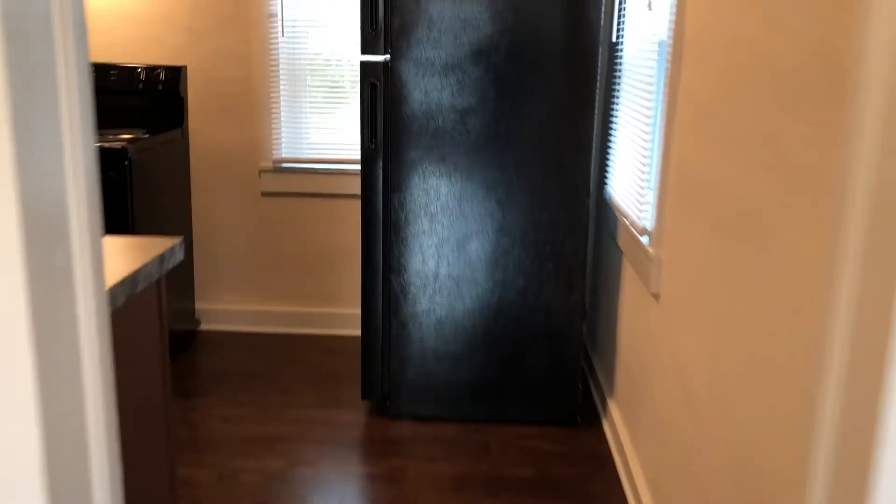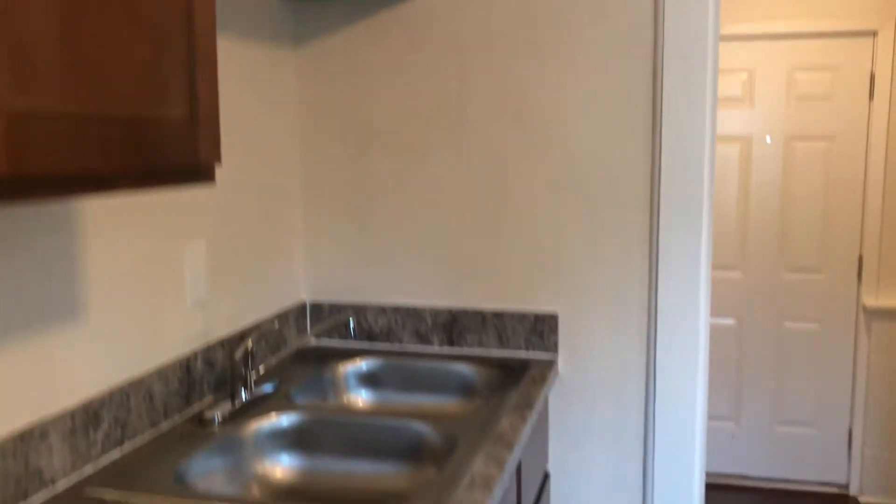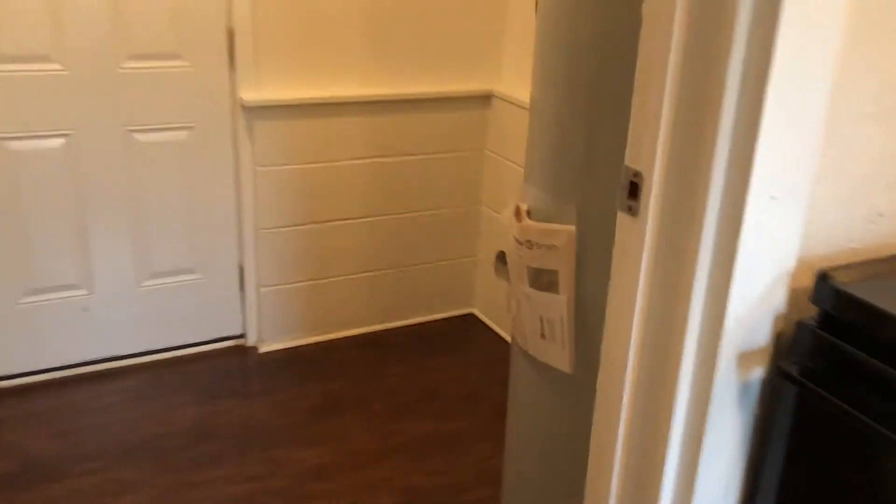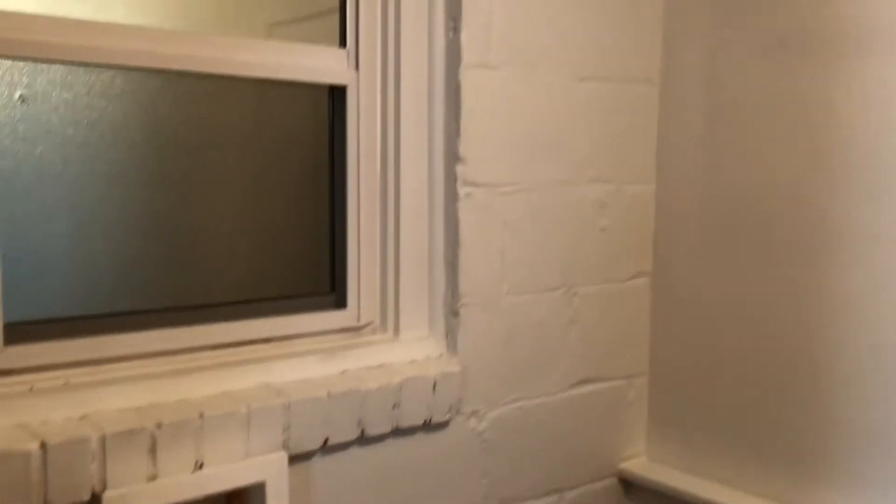And behind that is your kitchen. To the left of your kitchen is your utility room, where you'll find your water heater, as well as your washer and dryer connections, and your back door.